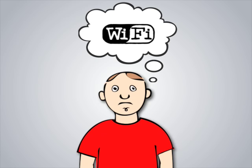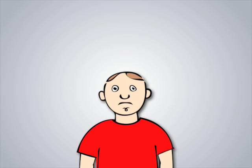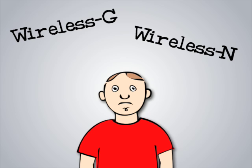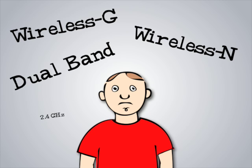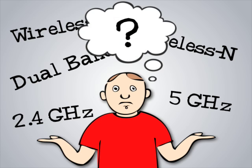Figuring out what kind of Wi-Fi network is right for you and your needs can be a bit confusing. You might have heard such terms as Wireless G, Wireless N, Dual Band, and plenty of other funny words and acronyms you don't understand. What does it all mean?